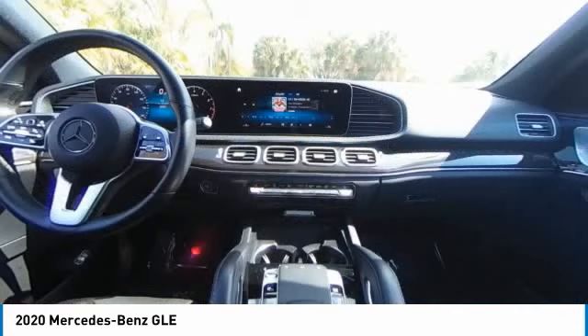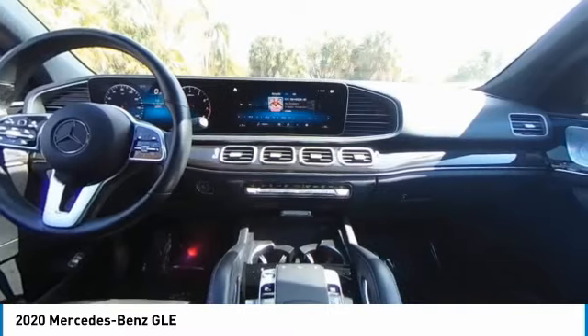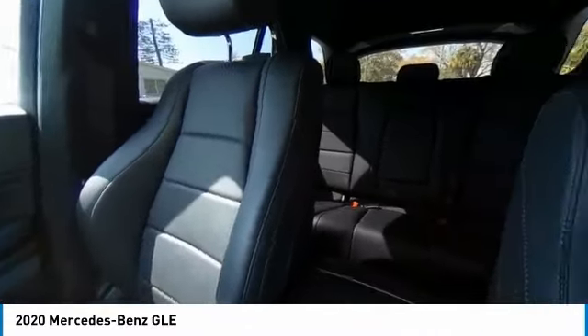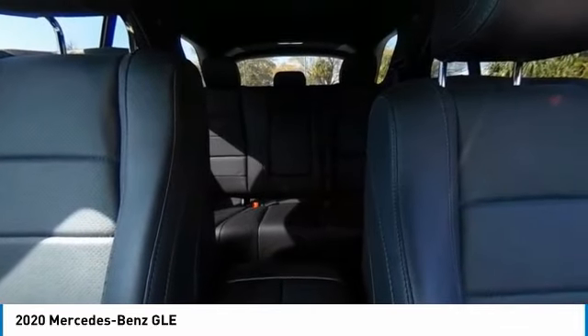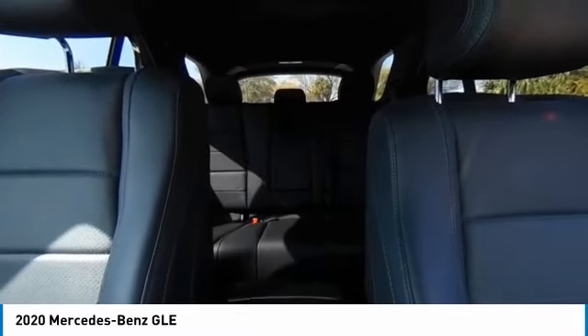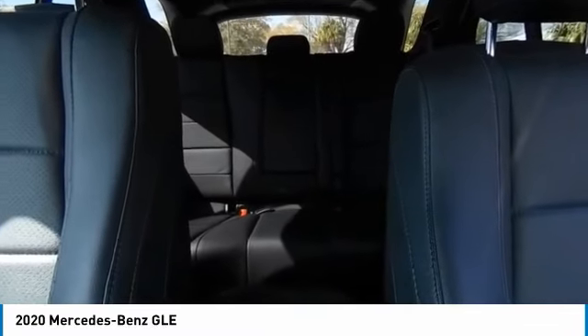This vehicle has less than 25,000 miles. Here are some of this vehicle's great options: rain-sensing wipers, sunroof, electronic stability control, heated mirrors, alloy wheels, rear spoiler, remote engine start, power lift gate, brake assist, traction control.